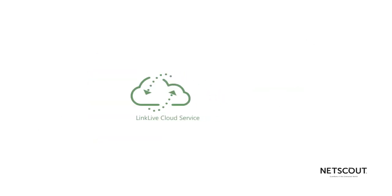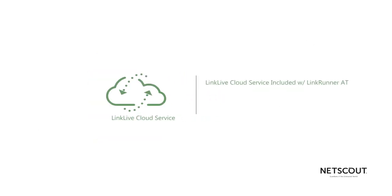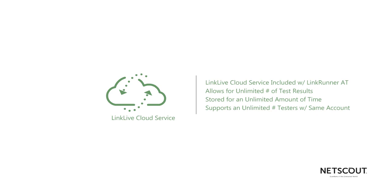The LinkLive Cloud Service is included with LinkRunner AT and allows for an unlimited number of test results stored for an unlimited amount of time, and supports an unlimited number of testers associated to the same account.